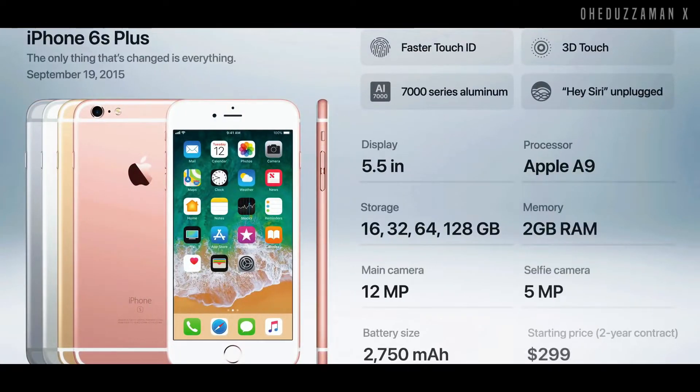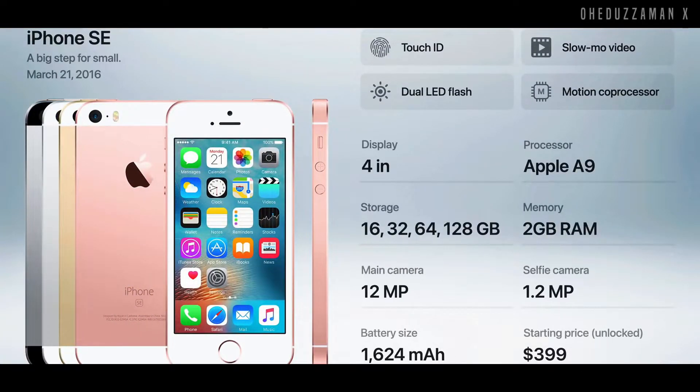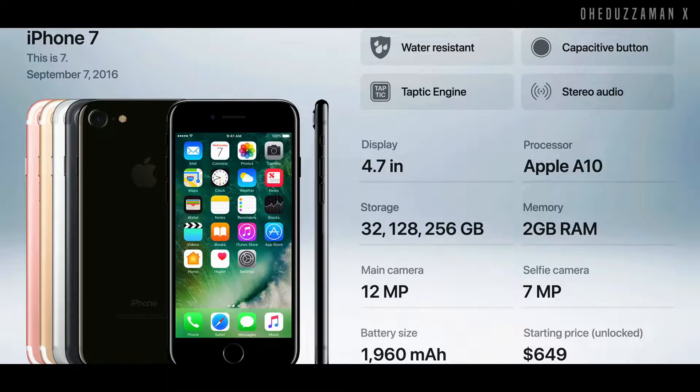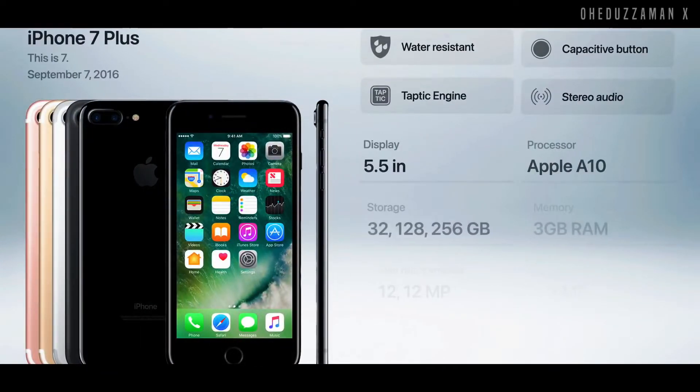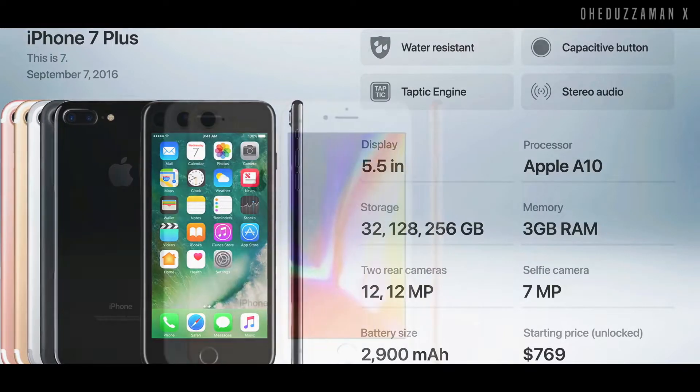And the 6S Plus is again exactly the same as the 6S but with a higher display and higher battery. After that, Apple introduced the new iPhone SE in 2016, which had a similar body to the iPhone 5S but with a slightly newer processor. And later that year, Apple also introduced the iPhone 7 with a 4.7 inch display, new chipset, and for the first time they introduced water resistance. The iPhone 7 Plus came with two cameras on the back, both 12 megapixels, and camera improvements.